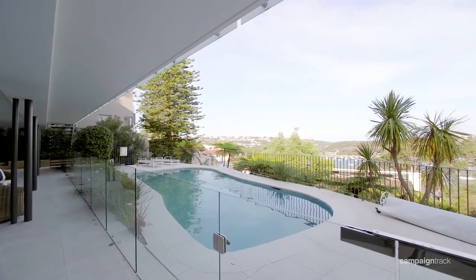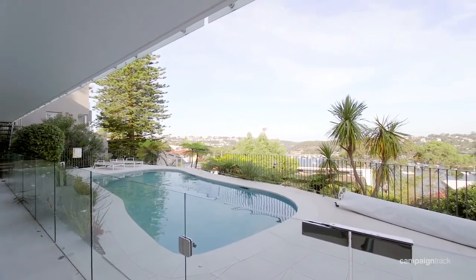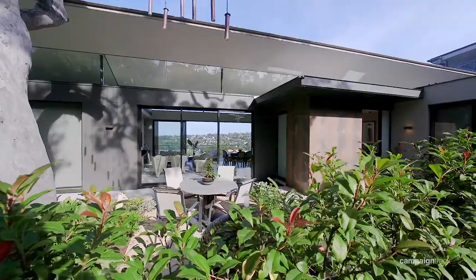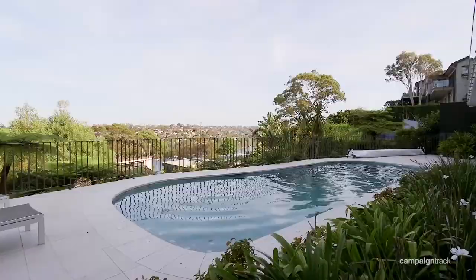Another thing about this property in relation to its position on the land is that it is almost like you have two separate yards — one for the afternoon and another facing east for the morning.